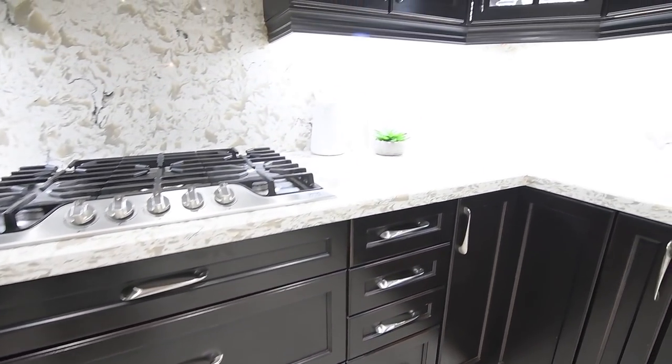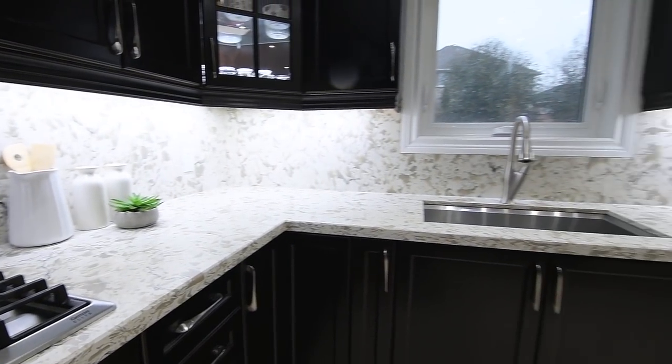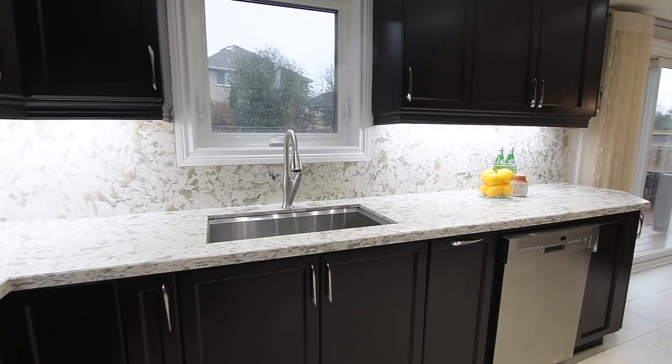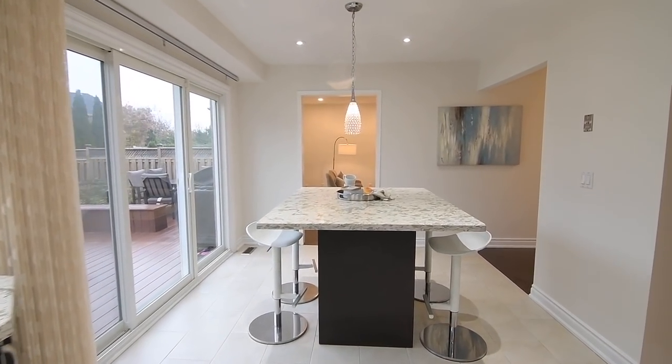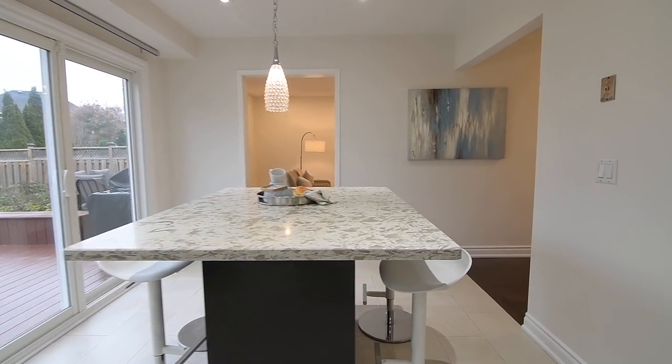Pot lights brighten the kitchen, while a beautiful pendant light illuminates the center island, which has the same stone counter, and with seating all around, doubles as both an extra work area and as a breakfast table.